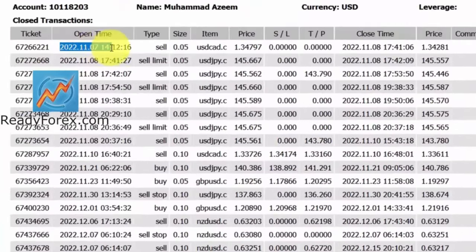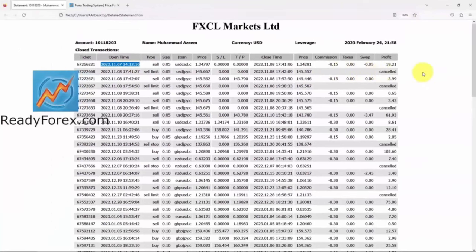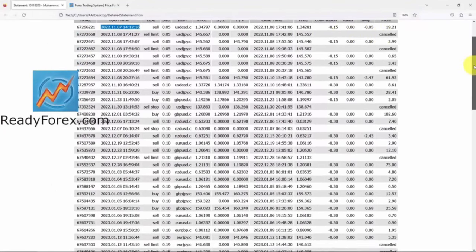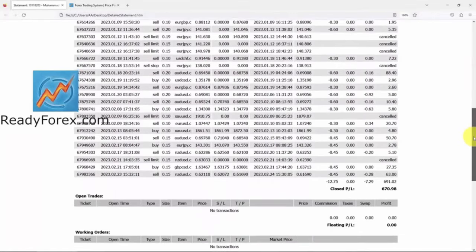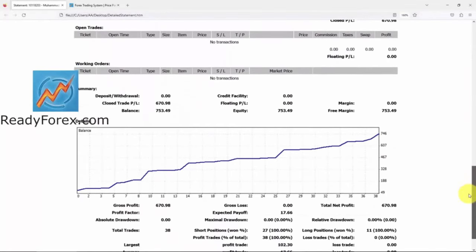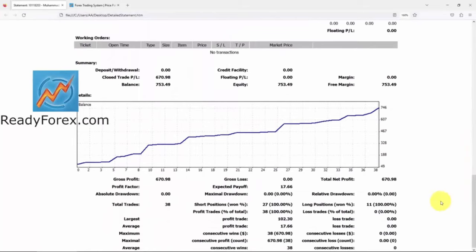Since 7th November 2022, I haven't lost a single trade. You can check the trading account results. Let me tell you straight — I do not like to see a losing trade. Here is my equity curve.